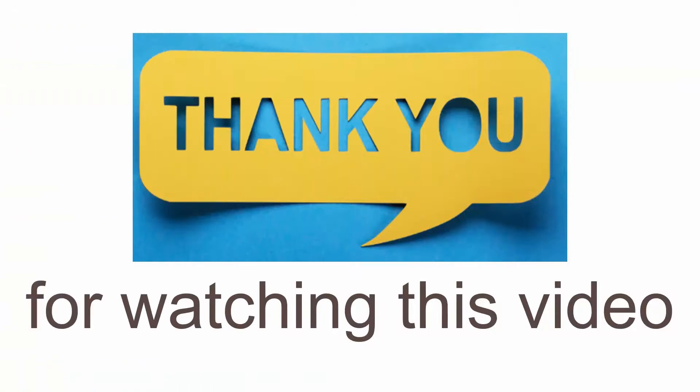Thank you for watching this video. Hope the covered topics will help you in your career development and growth. See you in our next video.